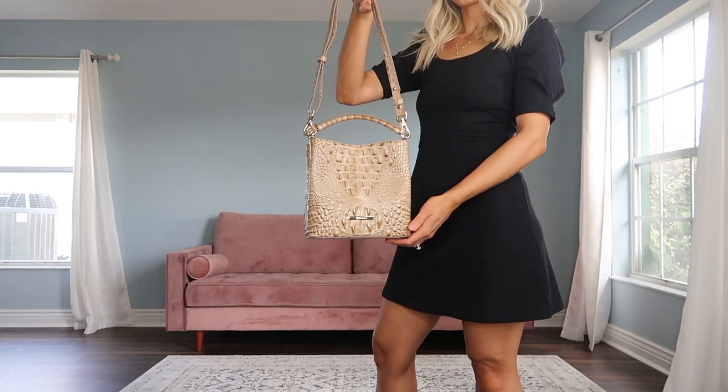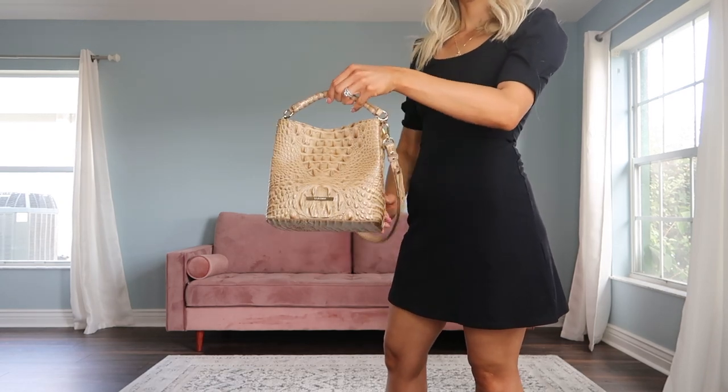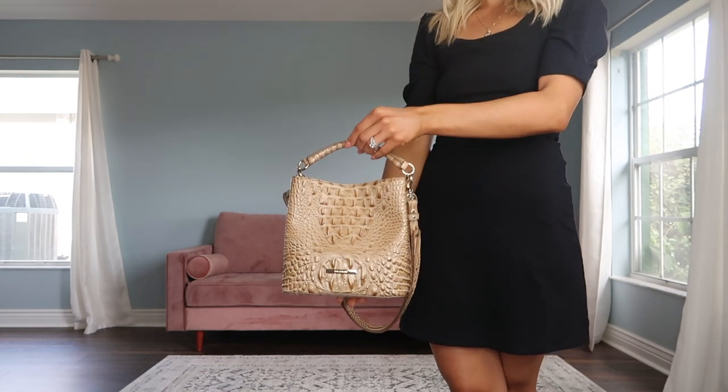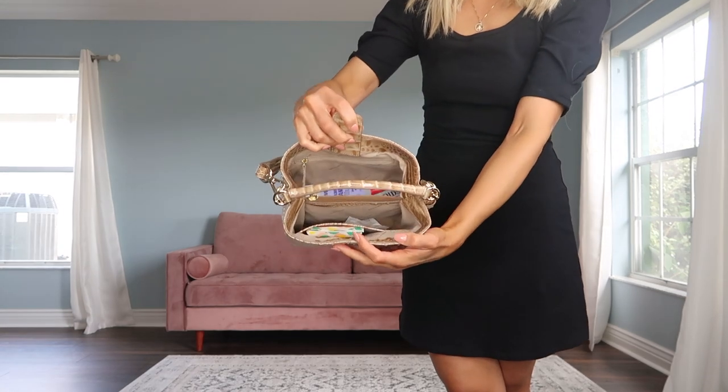I really love that this is more of a nude color, and the structure of the handbag is really quite nice. It has a lot of really nice compartments to keep your stuff organized. It has a middle divider with a zipper. You can also take off the straps and carry it as a top handle as well. So just some different handbag opportunities for you to switch up your look.